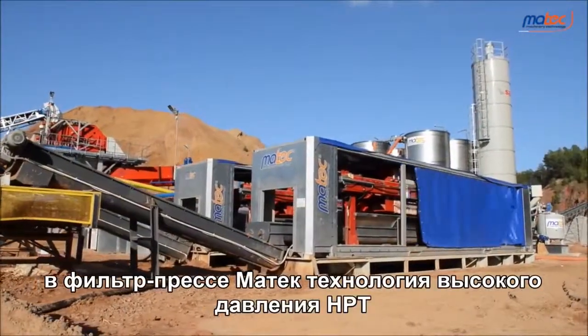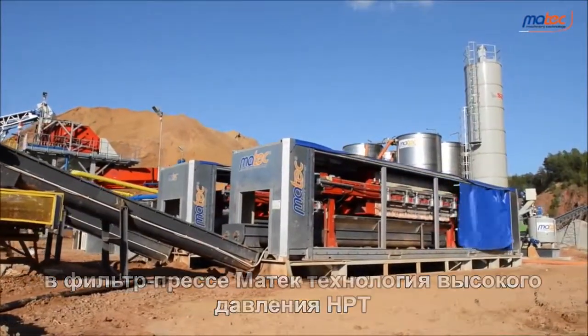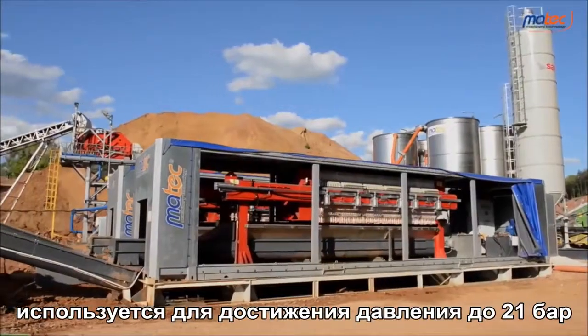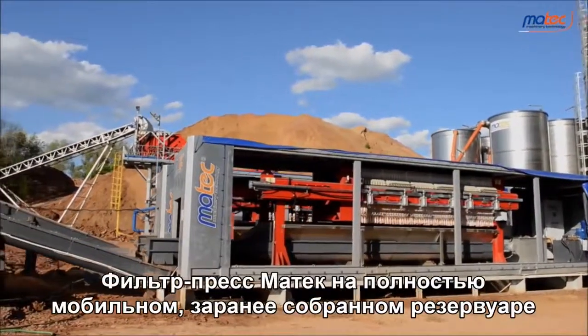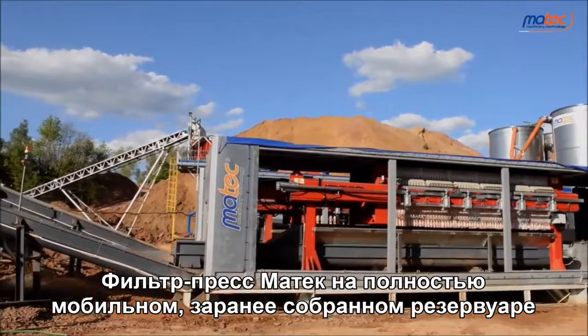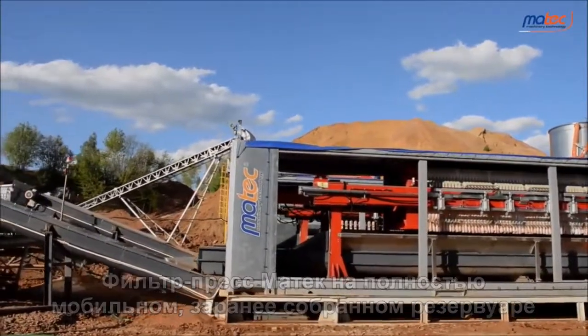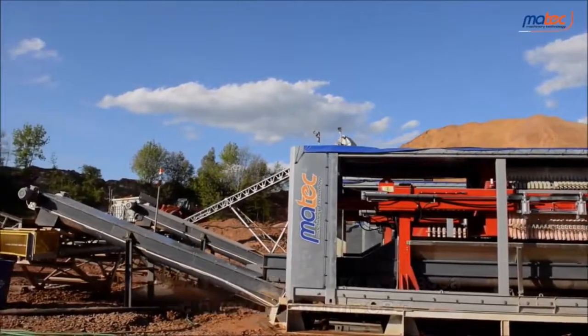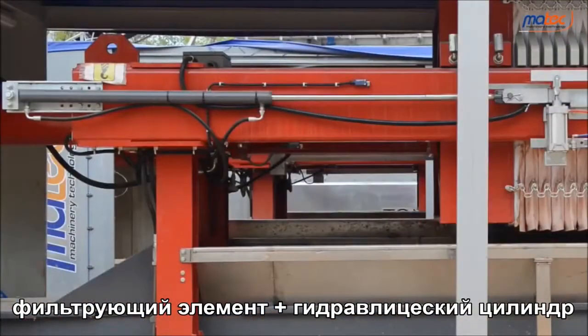Martek's filter press uses HPT, high pressure technology, to reach up to 21 bar pressure. The Martek filter press, on a 100% mobile, pre-wired and ready-to-use dedicated container, consists of the steel framework which holds up the filter pack — the true and authentic filtering element — and the hydraulic cylinder.